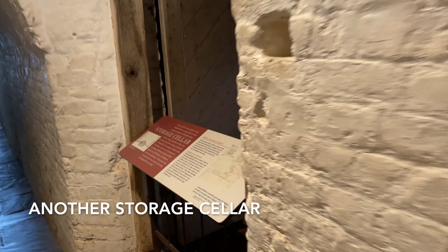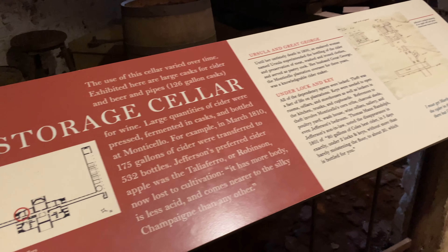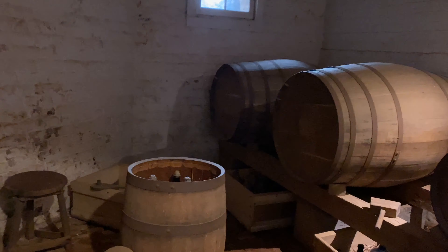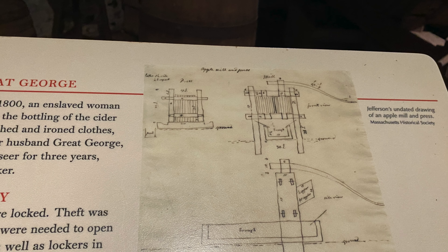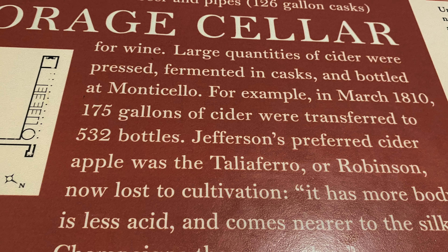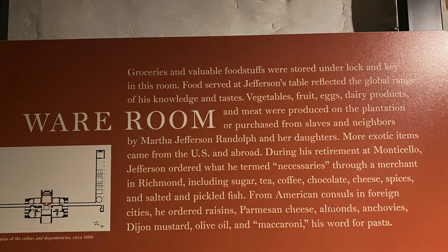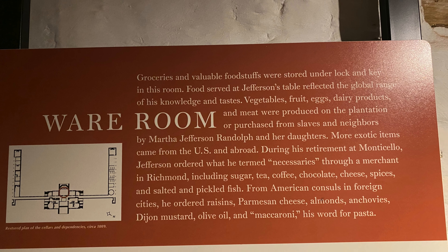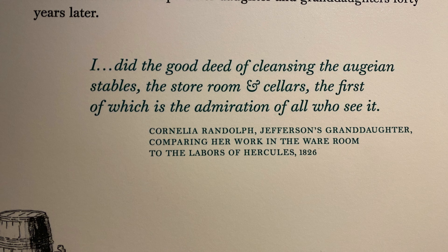Like many rooms in many houses, uses for some areas changed as the family's needs changed. This room had various uses through the years. Cider, made from apples, might have been stored here, and all of the storage areas were kept under lock and key. But as the exhibit states, theft did occur. What was not grown or produced at Monticello was imported, so storage for other foodstuffs was needed.